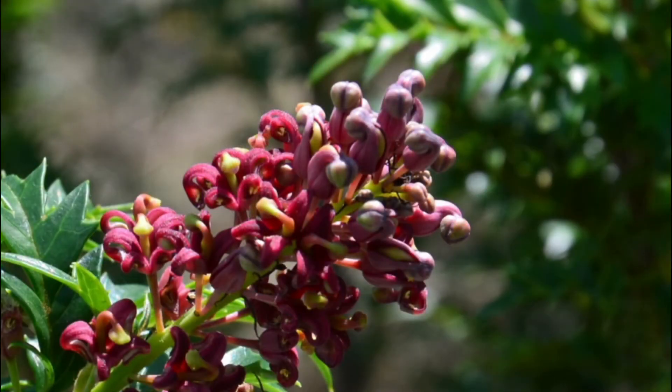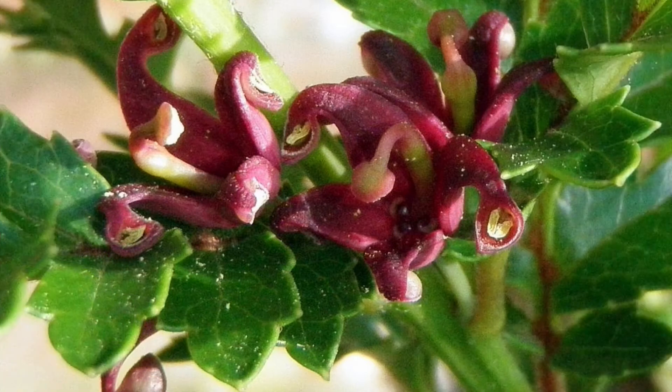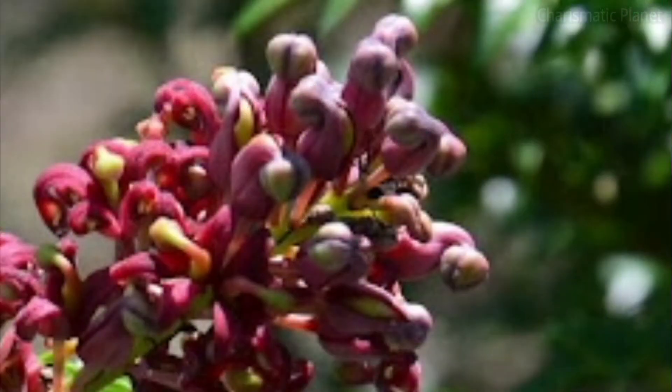Approximately 5 km from King's original finding, another population of the same species was discovered. Unfortunately, the original plant group has been extinct for some time.